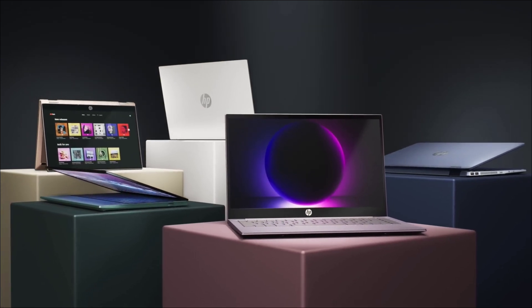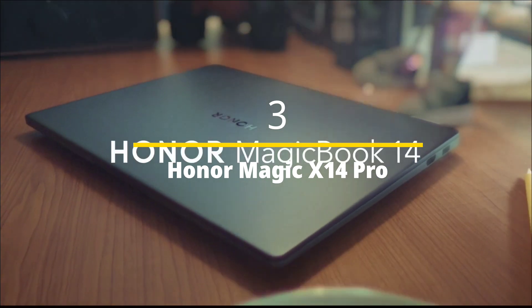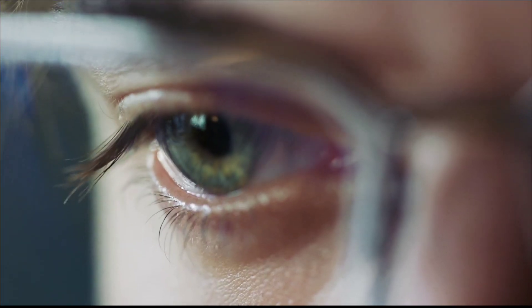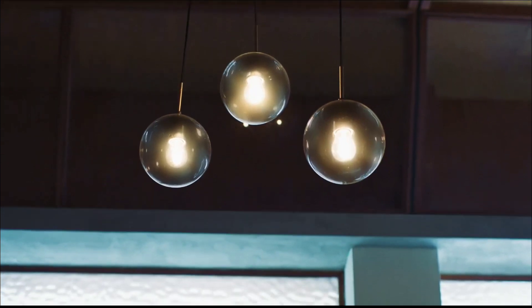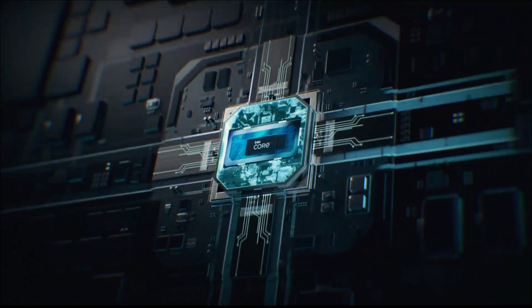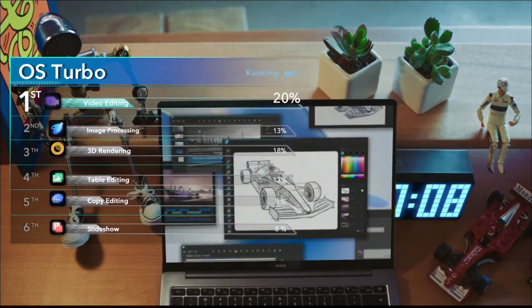Next is the Honor MagicBook X14 Pro. This is a Huawei sub-brand — you may not have seen it much in your country, but this laptop has an edge. It has a great design with a slim and sleek body, high on specs and low on price. Don't hesitate because of the brand name — Huawei is a world leader in electronics, and this laptop is just amazing.